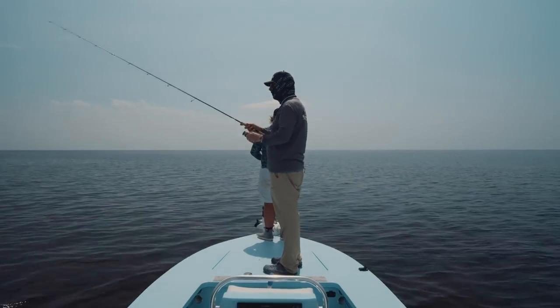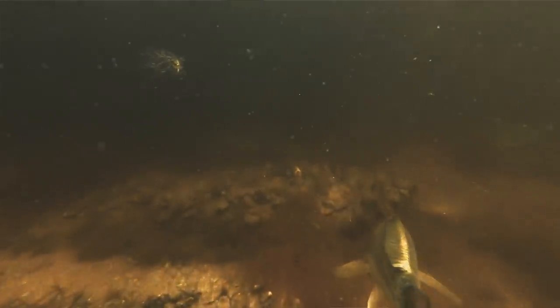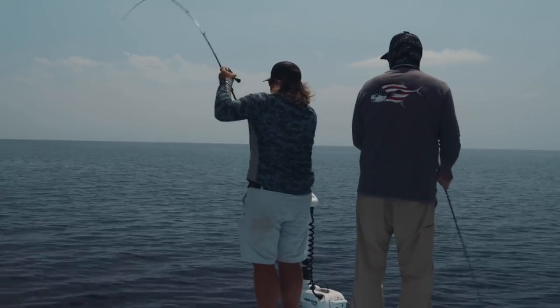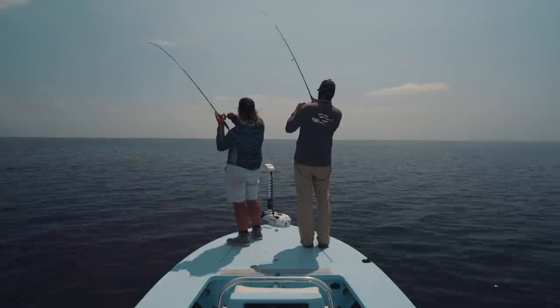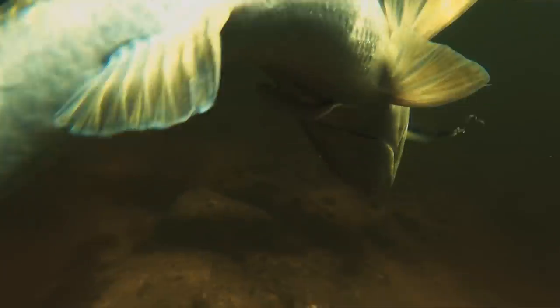We go around the corner, get up on the flat, running the trolling motor — probably a little too fast because we thought we knew what we were doing. All of a sudden a school of fish lifts up and moves. It was a copper bonanza; I could not believe how many fish were in that group. They're not trout — they're all redfish. Cast behind them, there's a bunch — they're all around us! Got him! Yeah, that's what I'm talking about right there.